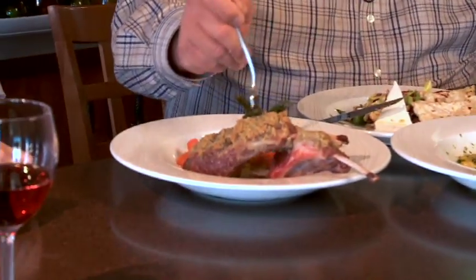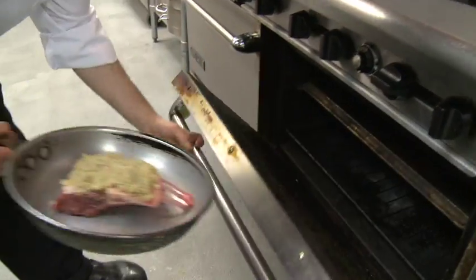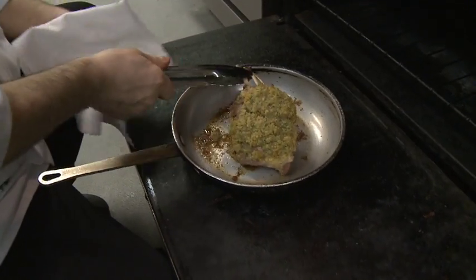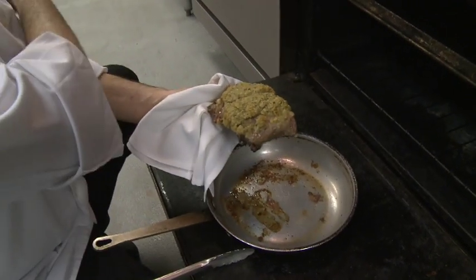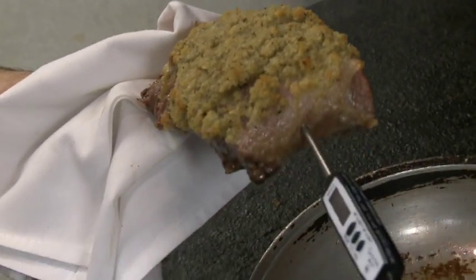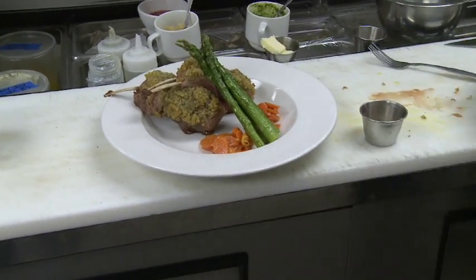Now, my favorite right here. Roasted rack of lamb with roasted asparagus, a fresh breadcrumb crust on the lamb, and a carrot mostarda. That lamb is grilled to perfection. I love the fresh breadcrumbs on top — that really brings out the flavor.